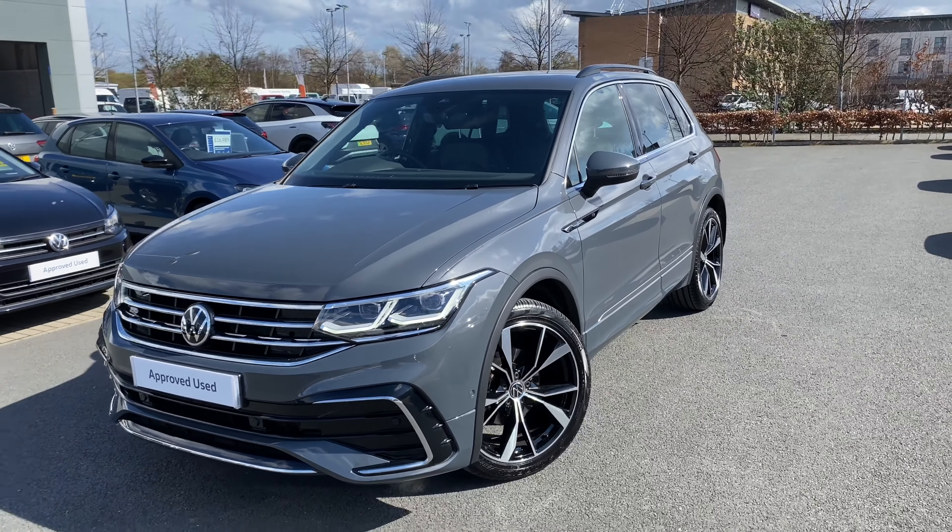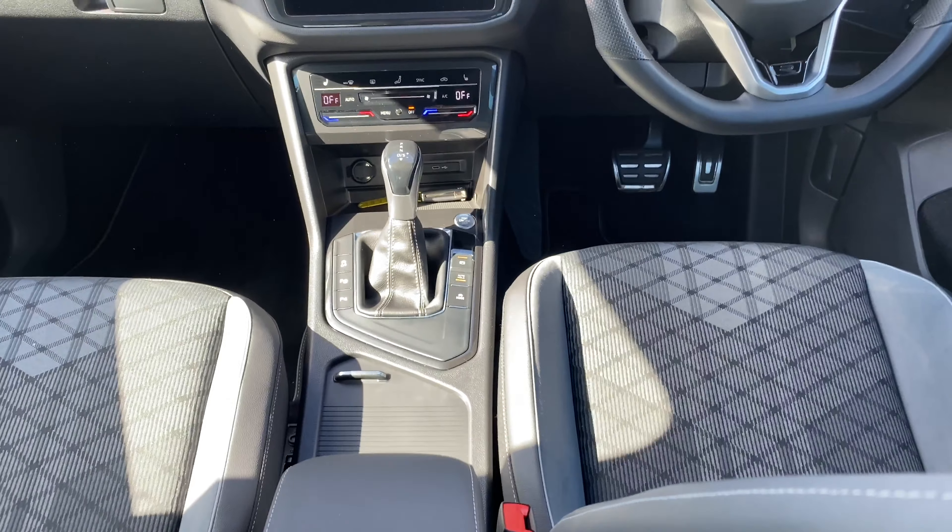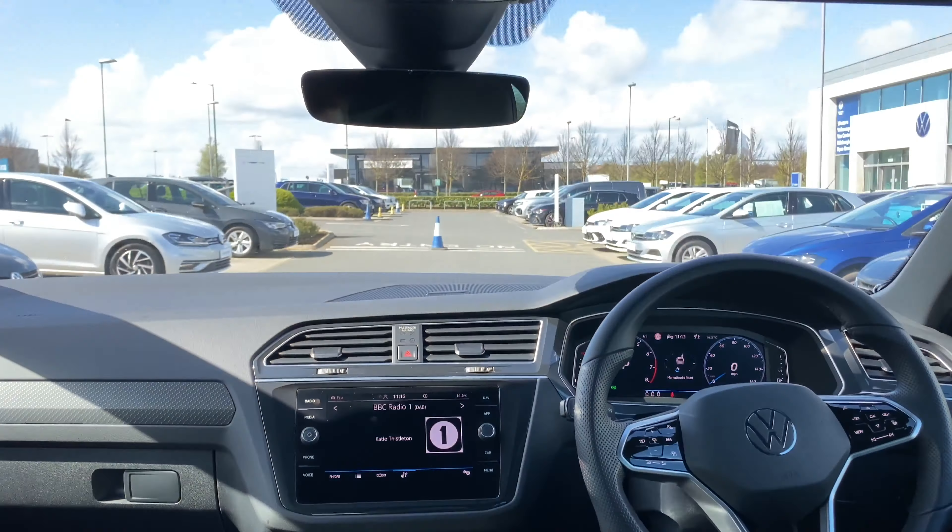The car is a beauty and the spec is fantastic, as you can see listed down below. For more information on the car, or if you just want to book a test drive, please feel free to phone, email, or pop into Western Volkswagen Newbridge.